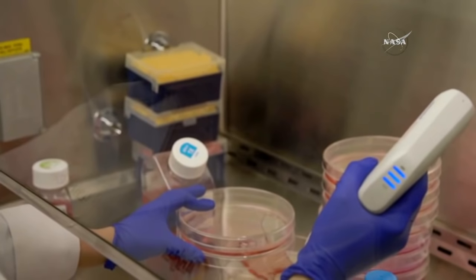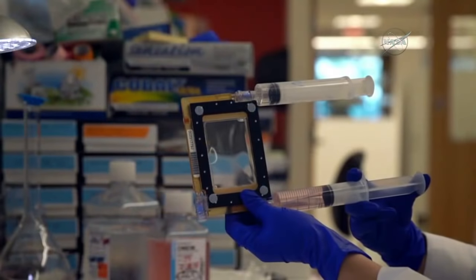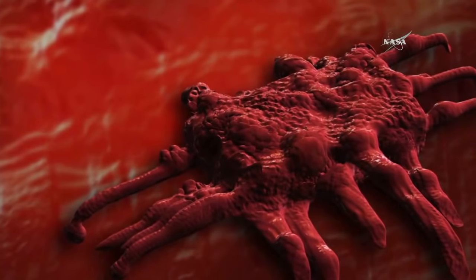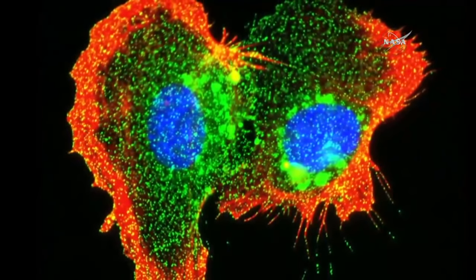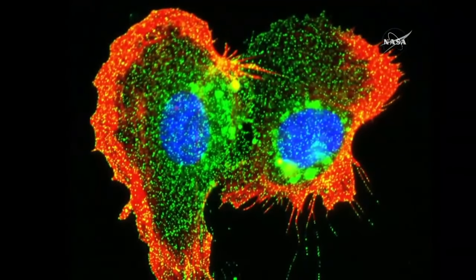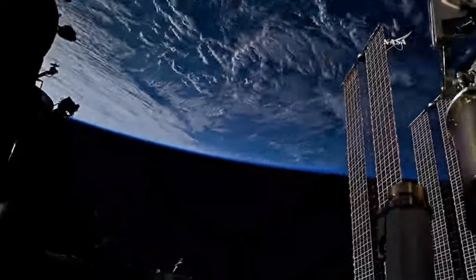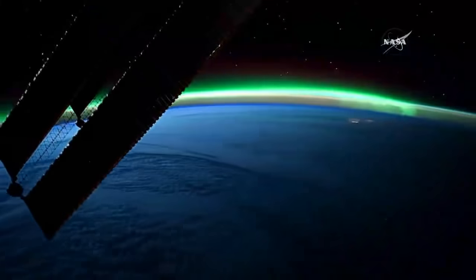Research conducted aboard the space station is helping to advance scientific knowledge across multiple disciplines — Earth, space, physical, and biological sciences — all designed to benefit us here on Earth. A new cancer treatment study is among the research investigations launching today. Approximately 200 million people globally and 16 million in the U.S. are currently living with cancer. The ANGIEX cancer therapy study aims to improve understanding of endothelial cells that line blood vessel walls. Growing these cells in microgravity could create an important model for evaluating vascular-targeted drugs like ANGIEX, which could target both tumor cells and tumor blood vessels with lower toxicity levels.